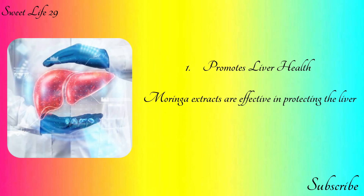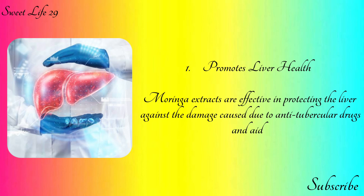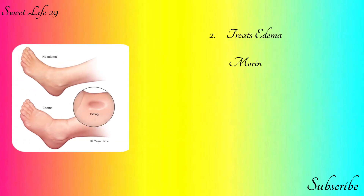Number one: promotes liver health. Moringa extracts are effective in protecting the liver against damage caused by anti-tubercular drugs and aids in speeding up the recovery process. Number two: treats edema.